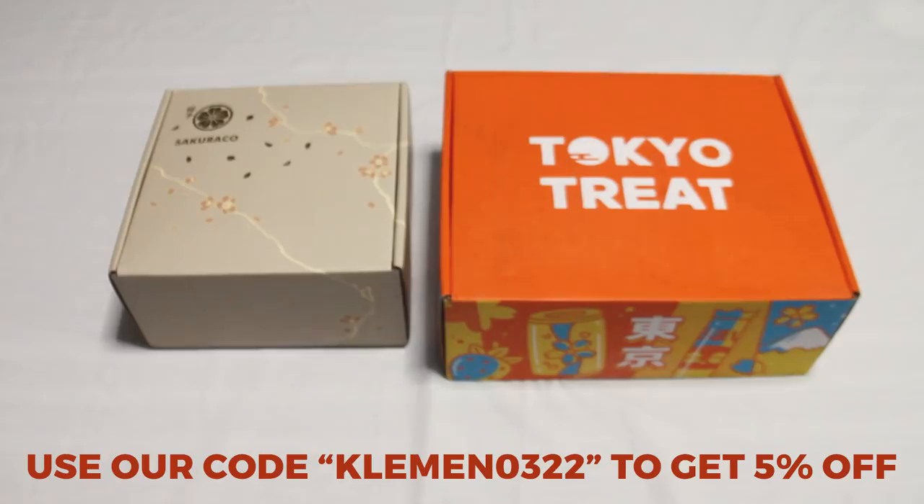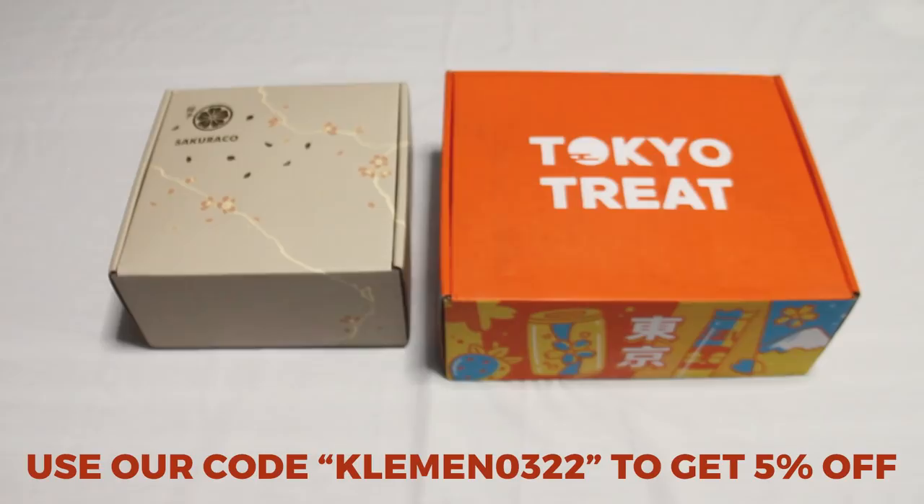So what are you waiting for? Click the link down below and enter our code CLEMEN for a 5% discount. And join me as we eat these tasty snacks while we find out more about Enkanomiya's lore. Now let's get on with the video.